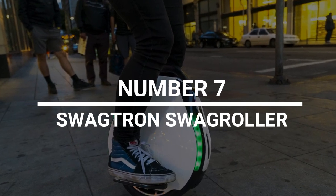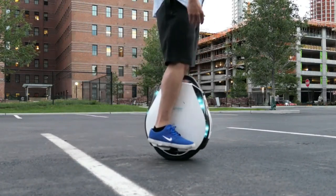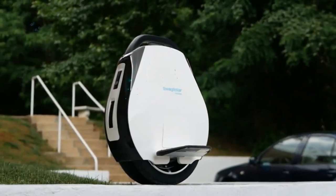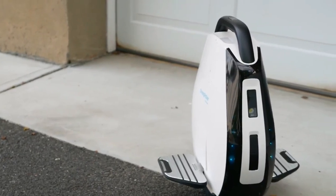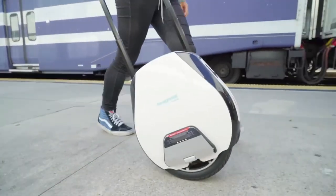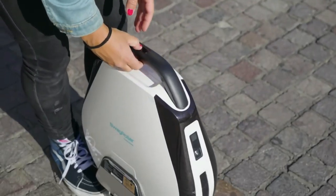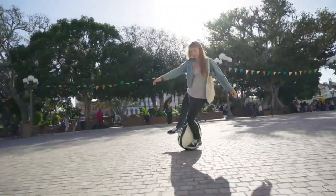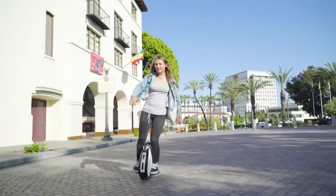Number 7: Swagtron Swag Roller. If you think the Segway and the Solo Wheel look a little too fragile, you might want to check out the Swagtron Swag Roller. Even though it looks like you're riding R2-D2's cousin and sounds like it was named after one of Austin Powers' bedroom toys, the Swag Roller has two 14-inch tires and a smartphone app that lets you change the settings and see your riding history. This Swag Roller can definitely take you places.